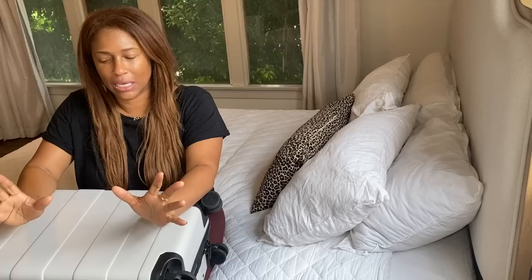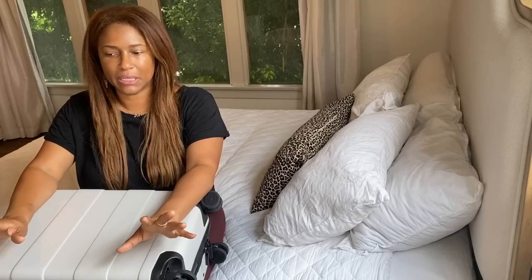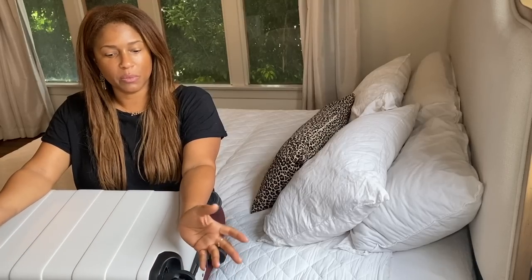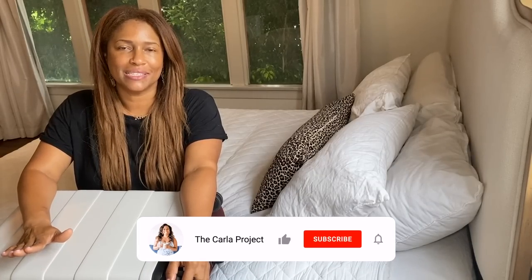Hey guys, welcome to another pack-with-me video. Today I am packing for a month-long trip to Europe. If you've seen my other packing video, I showed how to pack for a trip in a personal item only. This time I am bringing a hard shell carry-on suitcase. I'm still going to keep things very simple and minimalist — packing for long-haul international travel.